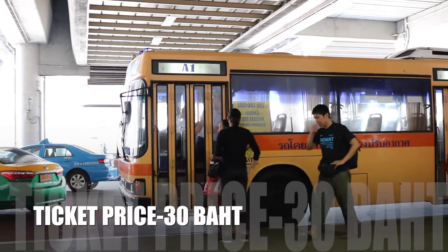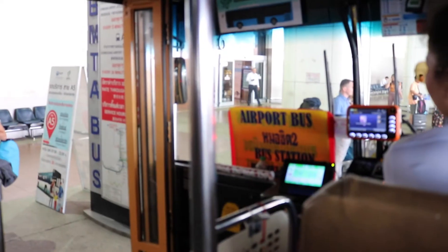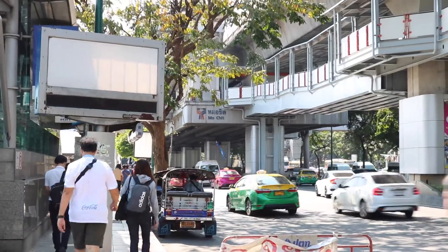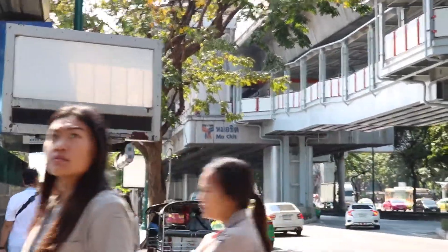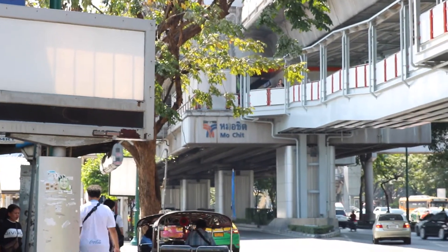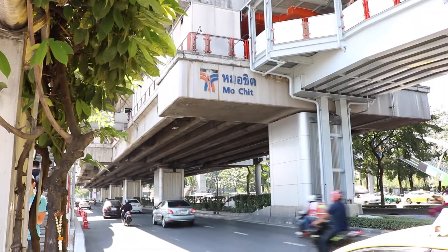You can purchase your ticket on board from the driver — you just have to pay 30 baht. Yes, only 30 baht and you're ready to enjoy the ride! From the airport to the city center it will take you about 20 minutes, more or less.